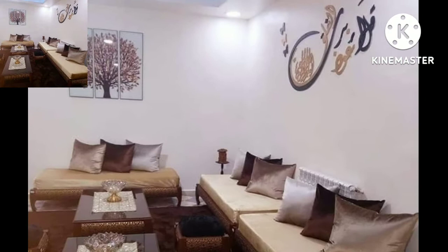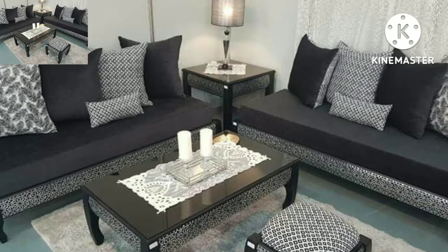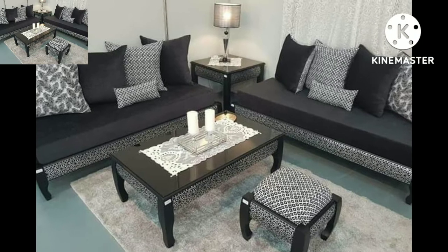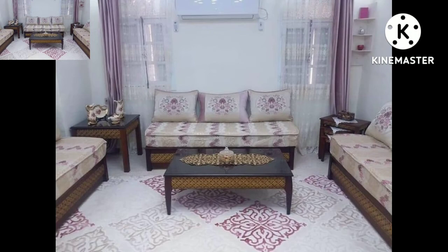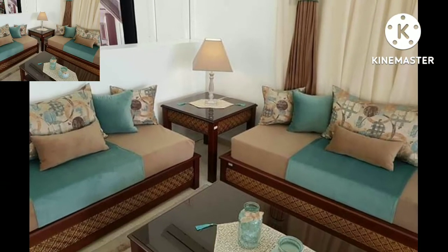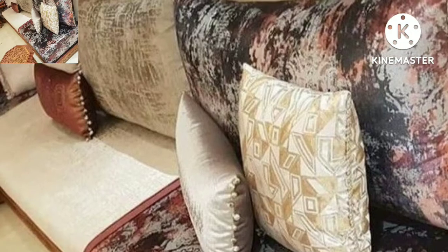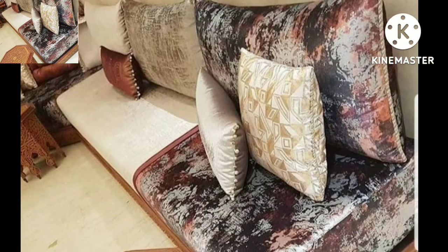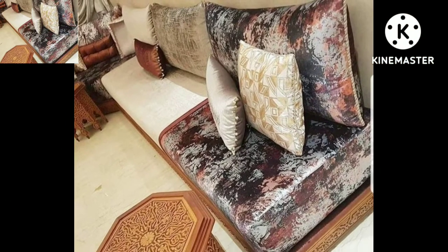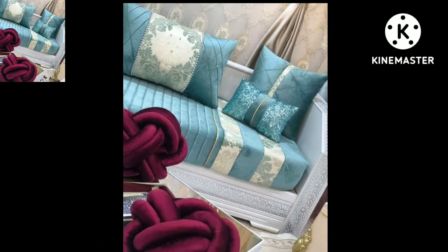I have uploaded new attractive modern sofa sets designs, living room and bedroom furniture, sliding ceilings designs, and wall decoration designs. Please visit my YouTube channel, check the playlist videos, and get amazing ideas for new home decoration designs.